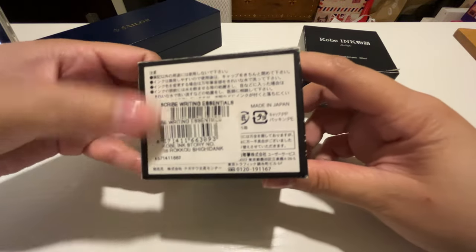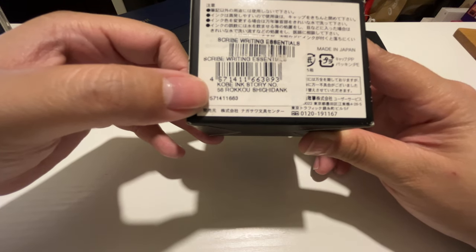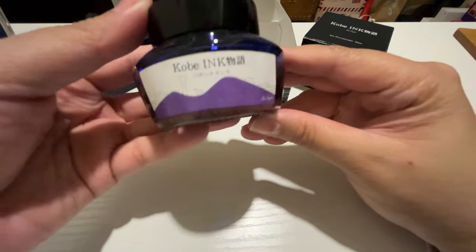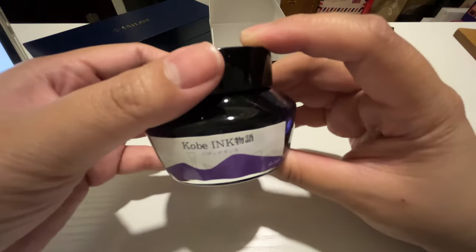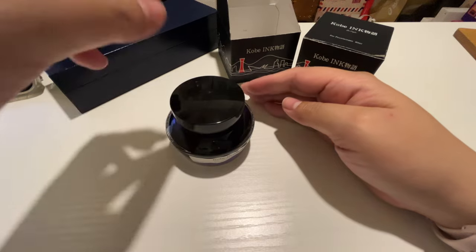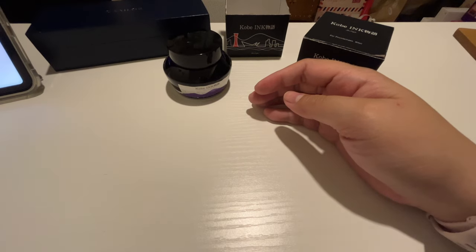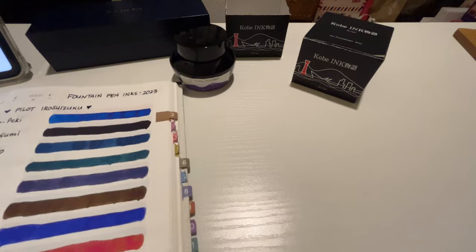This is the first ink I got from the fountain pen palenque — basically the first Kobe ink I saw being sold and I immediately snatched it up. The original owner got this from Scribe, and it's the Kobe Ink Story Number 56, Roku Shichidanka. Judging by the color of the label, it's obviously a purple ink. I really don't have a lot of purple inks in my collection — I think this is the third purple ink. You can see from the bottle it's really pretty. I'll do a quick swatch here in my Hobonichi cousin in a dedicated area for inks.